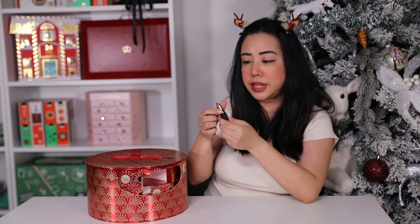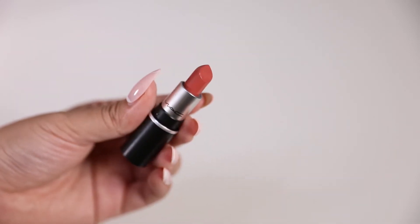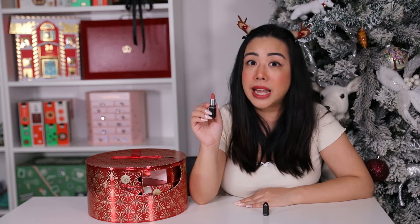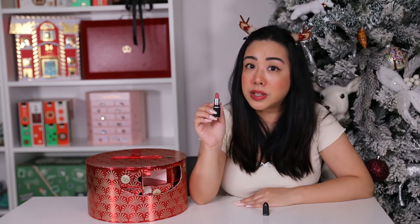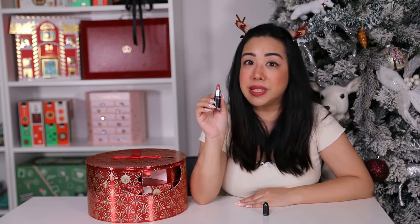Door eleven is the mini Matte Lipstick in the shade Velvet Teddy. This is literally their most famous shade in my opinion — it was the first MAC lipstick I got and honestly one of my favorite shades. It's very universal and complements almost everyone's skin tone.